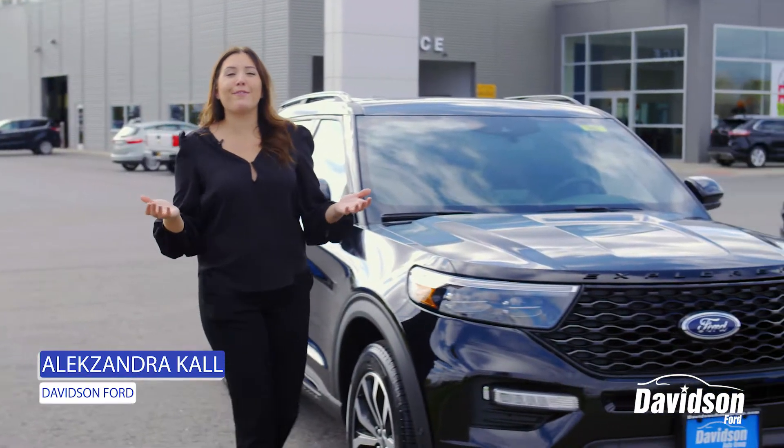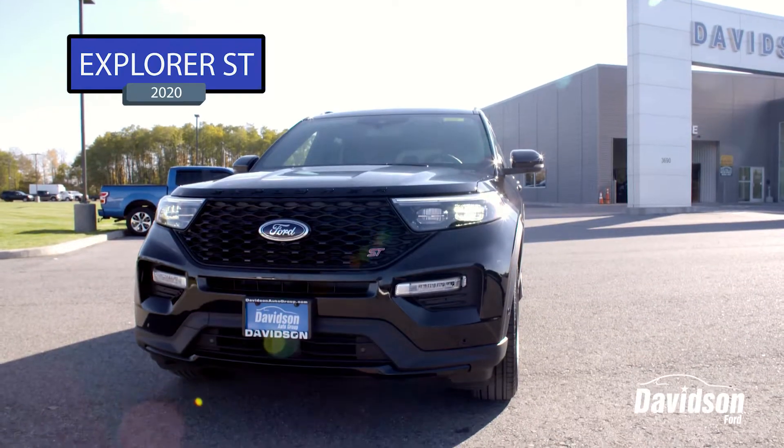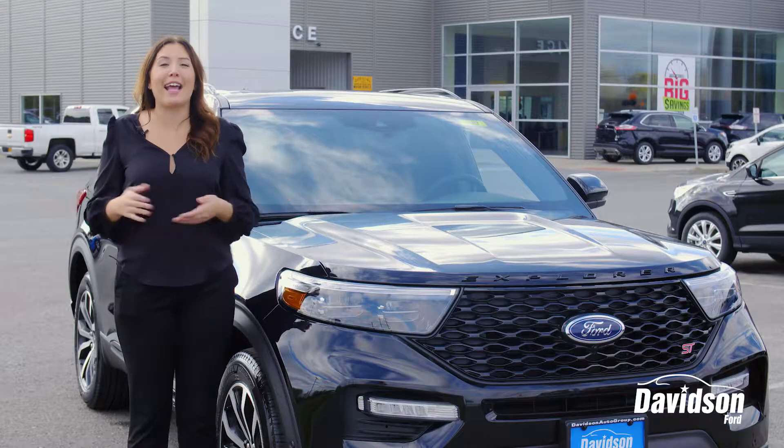Hi, I'm Alexandra. I'm here at Davidson Ford. I'm proud to introduce our new 2020 Ford Explorer ST. Let's take a look at some of the new features they have to offer.